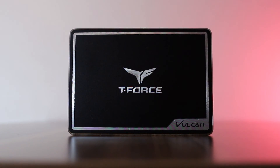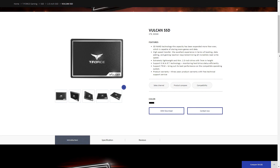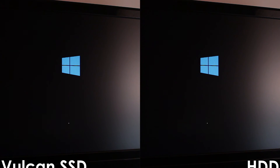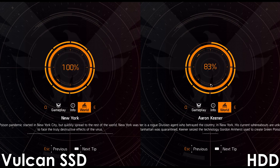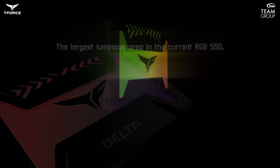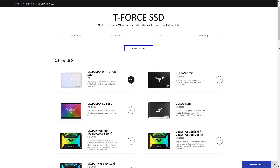Today's video is sponsored by Team Group and their T-Force Vulkan SSD. The Vulkan SSD is a great choice for PC users who want a snappy experience with reduced loading times while keeping things subtle and RGB-free. With the Vulkan SSD, operating system and in-game loading times are reduced significantly compared to a traditional hard drive. For those who prefer the rainbow effect, the T-Force Delta Series SSDs might be the right choice. Follow the link in the video description to learn more.